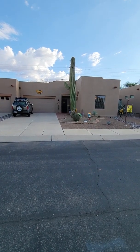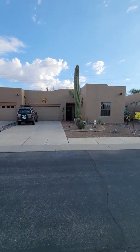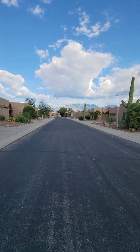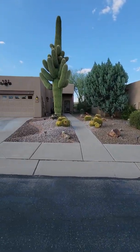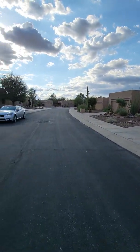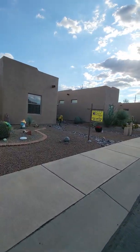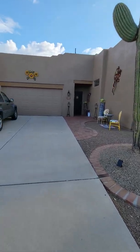This is the video tour of 1005 West Blue Fox Road. We're in front of the home. This is looking down the street to the east, looking north, and that is looking west. You can see they have the low-care desert landscaping with a very large saguaro in the front.